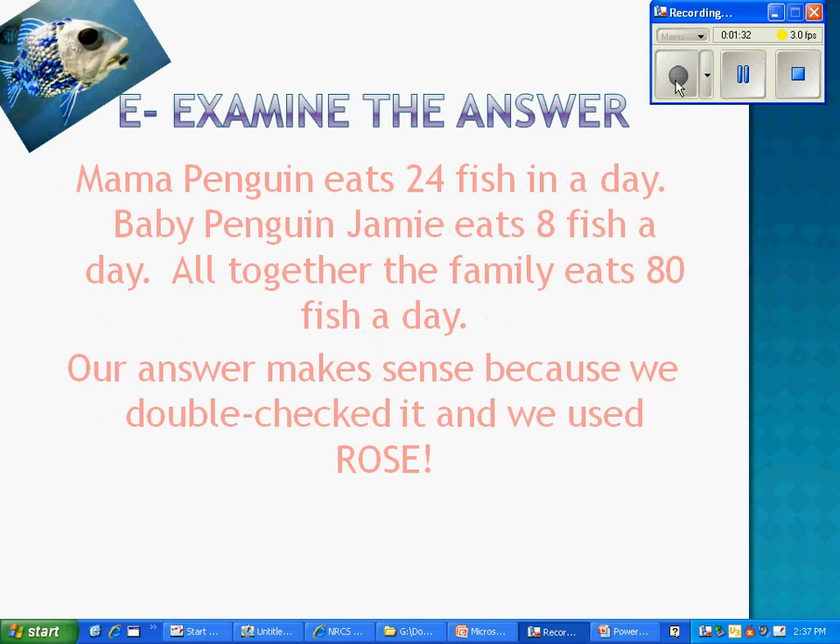E — Examine the answer. Mama Penguin eats 24 fish in a day. Baby Penguin Jamie eats 8 fish a day. All together the family eats 80 fish a day. Our answer makes sense because we double checked it.